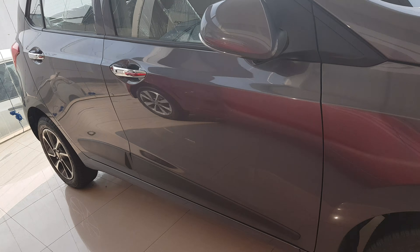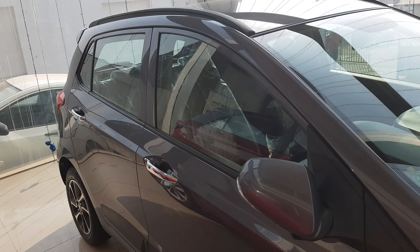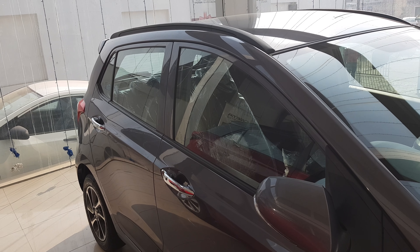अब इसकी बात करते हैं length और width की तो इसकी overall length है 3765 mm। आप देख सकते हैं ground clearance बहुत अच्छा है। Width है 1660 mm, height है 1520 mm, wheelbase है 2425 mm।